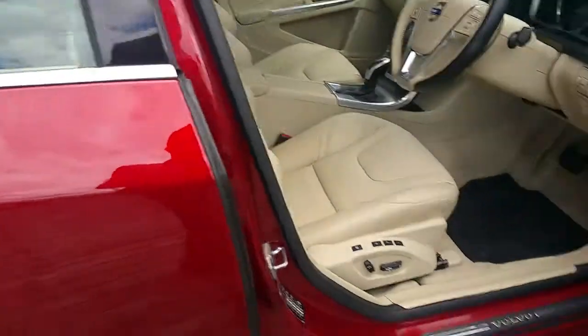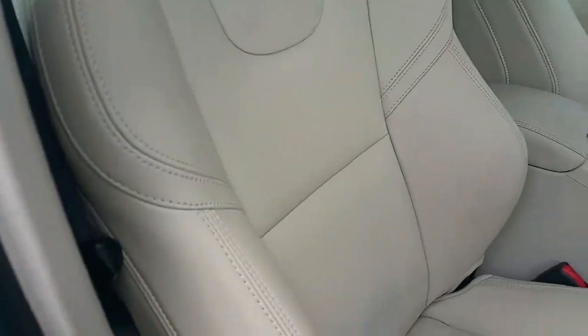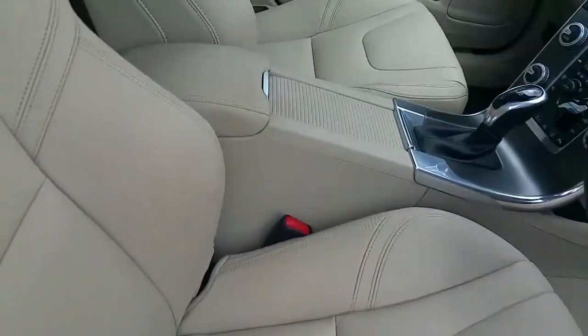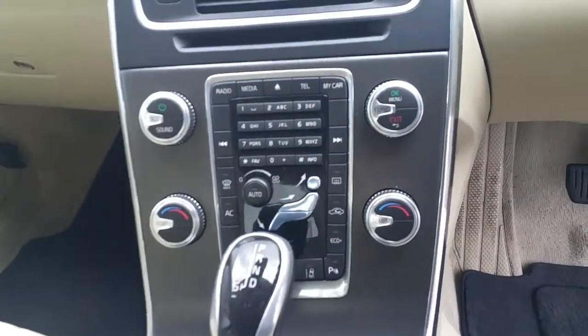Let's have a look on the inside. You've got full electric seats with memory, upgraded seats with support, leather centre armrest. It's fully automatic with dual zone climate control.